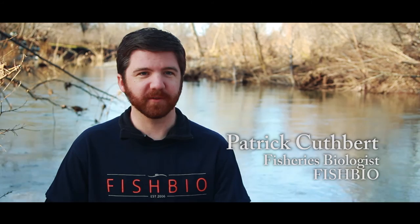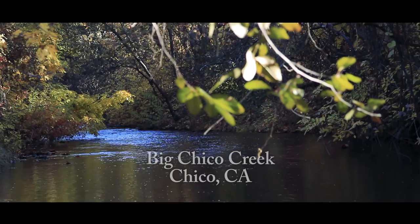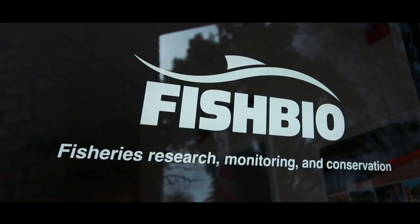The class that I teach is an upper division aquatic ecology class, and what's really special about it is that there are a lot of diverse habitats around Chico and in the northern California area that we get to take advantage of. One of the things that we did with FishBio was go and look at fish populations in local areas near campus and Big Chico Creek.